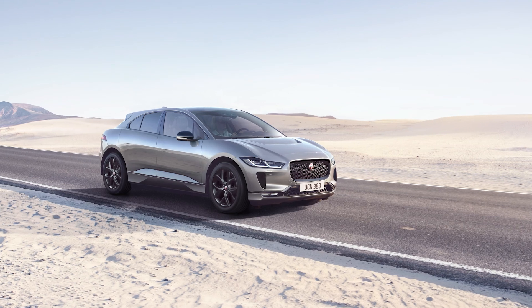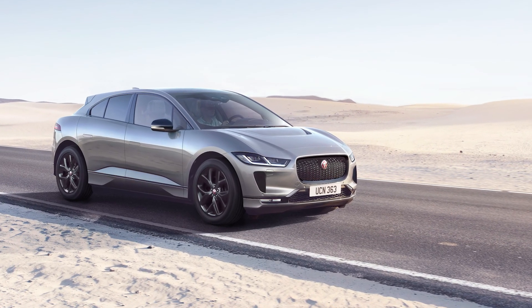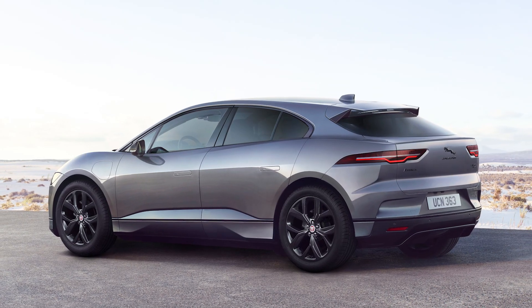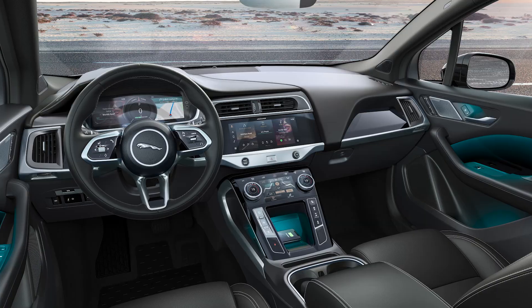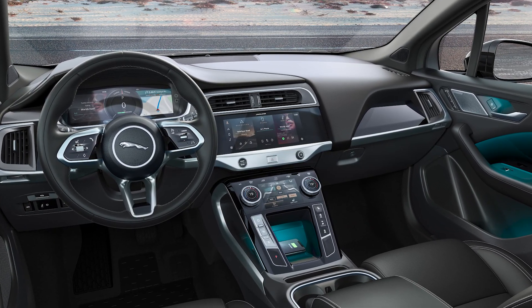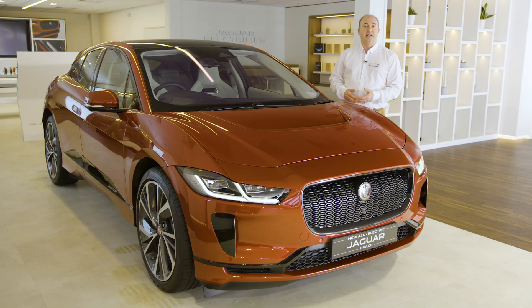For those looking for something even more eye-catching, the new I-PACE Black Edition models might be of interest. Featuring distinctive black alloy wheels and exterior accents, these Black Editions provide a different flavour, with privacy glass and a panoramic roof included — really worth taking a look. Thank you for spending a little time getting to know more about the Jaguar I-PACE.